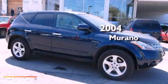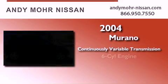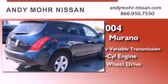This is a 2004 Nissan Murano. This crossover has a continuously variable transmission, a six-cylinder engine, and all-wheel drive.